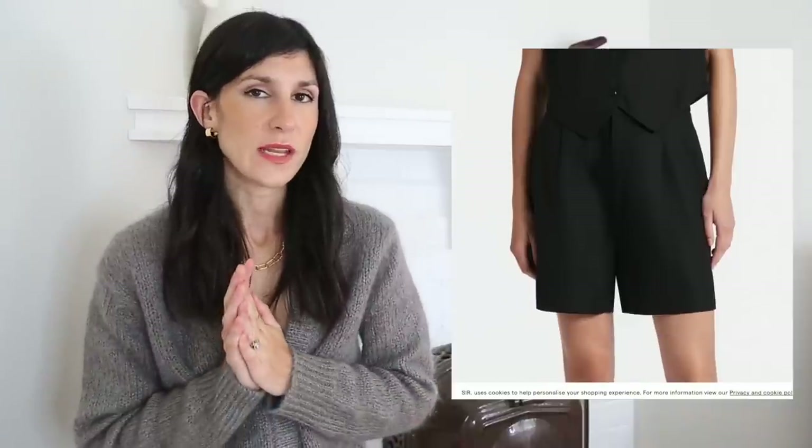I found a pair from Sur the Label which look like they'll do the trick. These have a fixed waistband so I can put my own belt and add that extra bit of personality on my own terms. I really like the length of them as well, so I think they may be a winner. I'm just going to wait and see if they do a little sale so that I can get them at a slightly discounted price.